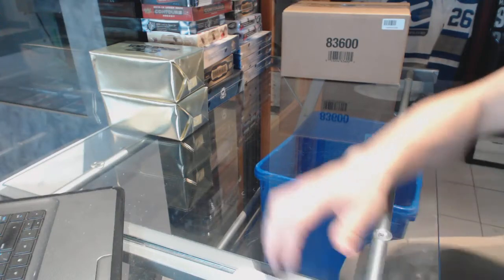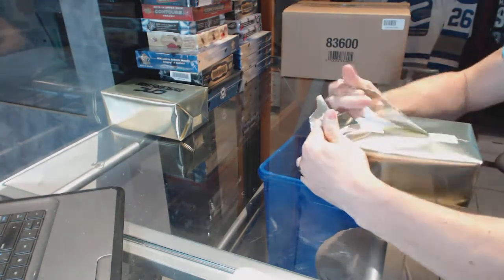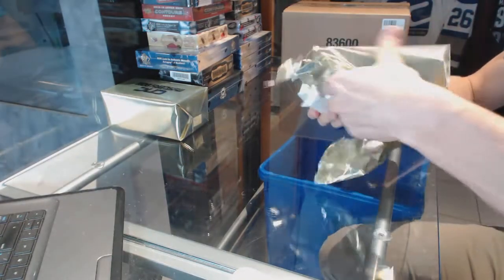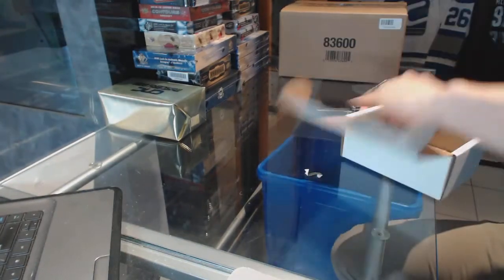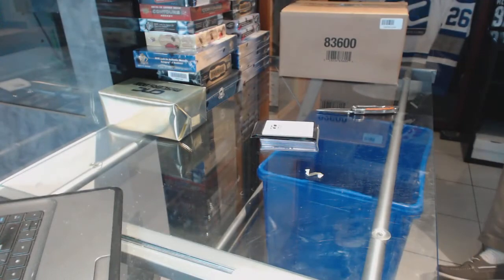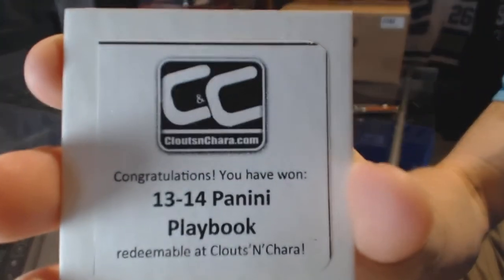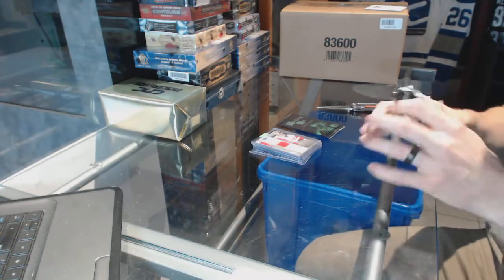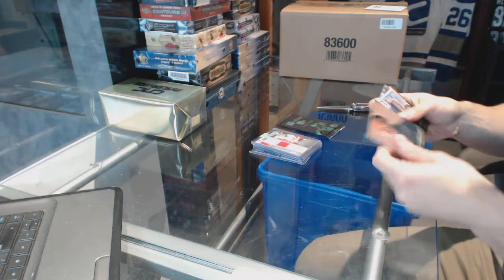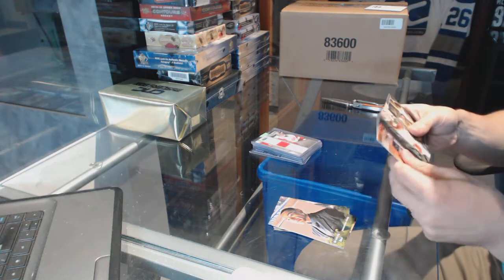Here you go CNC group break number 6498. We're gonna start with the two CNC VIP Gold three boxes. The first free box is 13-14 Panini Playbook. Now for the Breaking Bad breaking bonus.